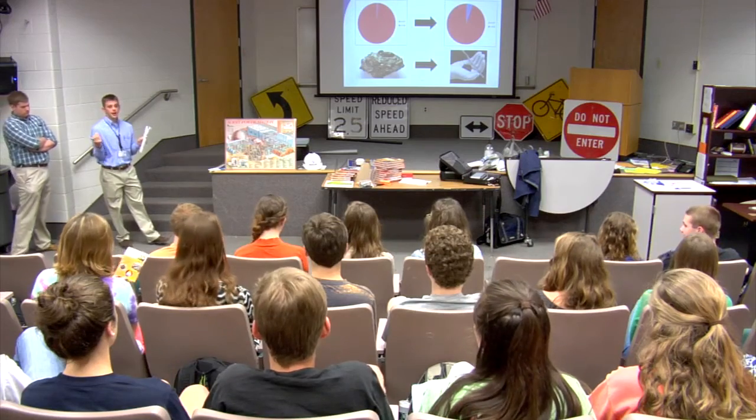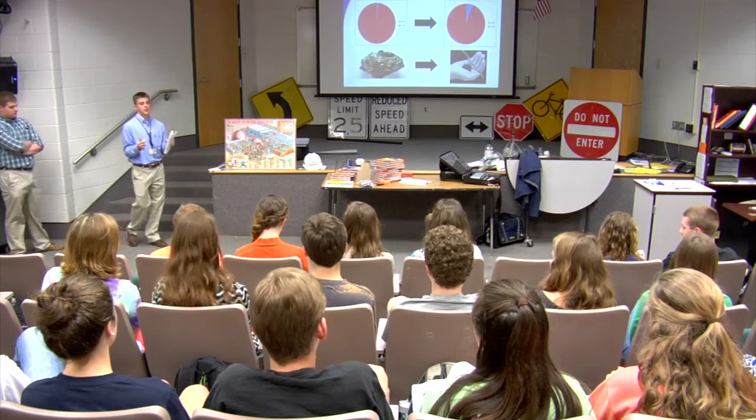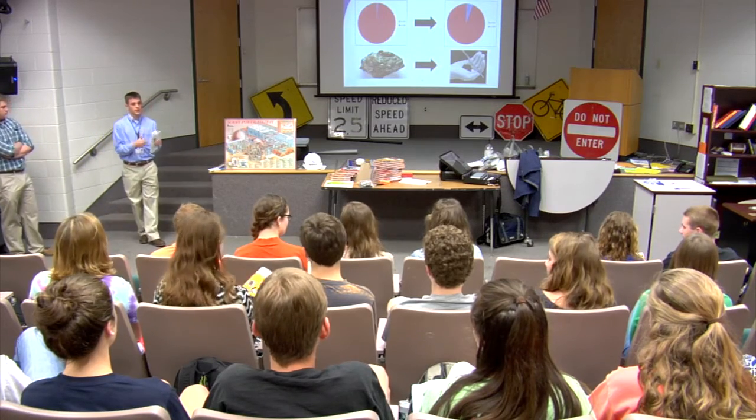If you guys aren't really sure what a centrifuge is, just think of a washing machine. As a washing machine spins, it creates centripetal forces, and it pulls your heavier items to the outside of the bin, and the lighter elements stay on the inside.